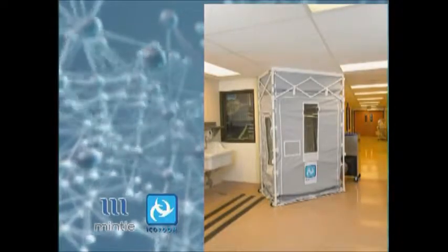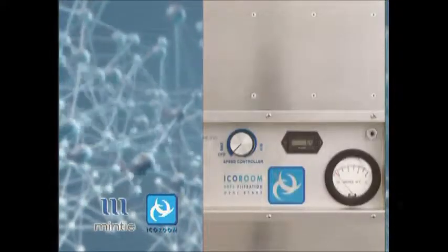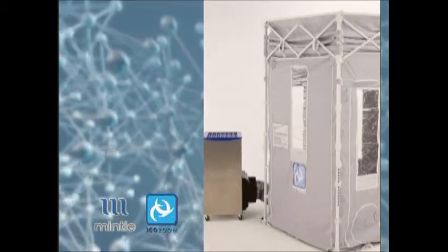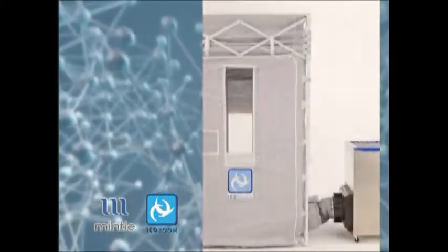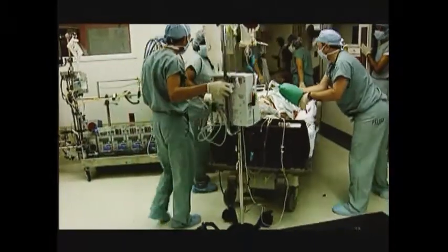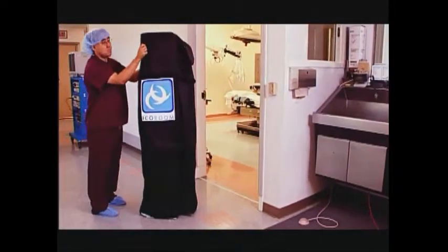The solution to this occasional but critical need when performing a procedure on an infectious TB patient is the IcoRoom by Minty Technologies. This solution has been clinically proven and tested as a cost-effective and flexible alternative to costly renovation of an existing surgery suite. The IcoRoom combines a collapsible portable anti-room with a high-volume, high-efficiency HEPA filtered negative air machine to simulate the performance of a fixed anti-room, creating a just-in-time method for containing airborne diseases such as TB by creating negative air pressure relative to both the treatment space and the surrounding corridor.